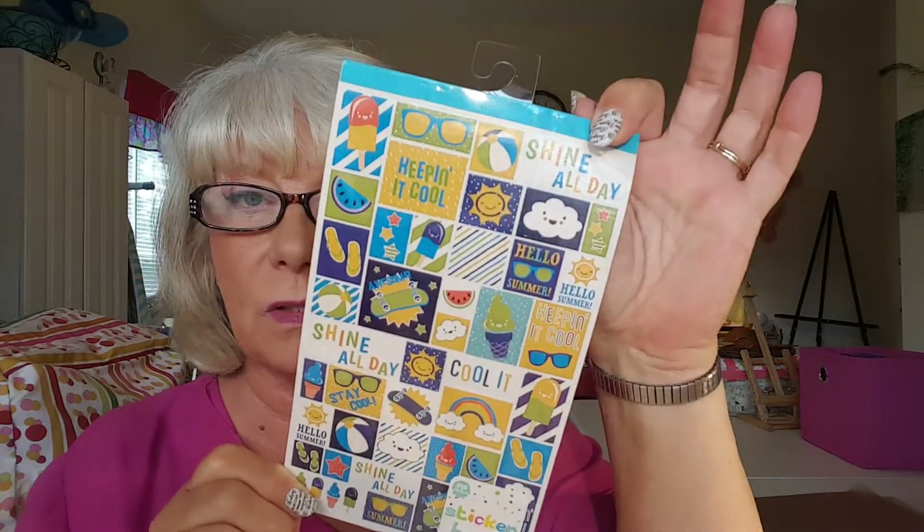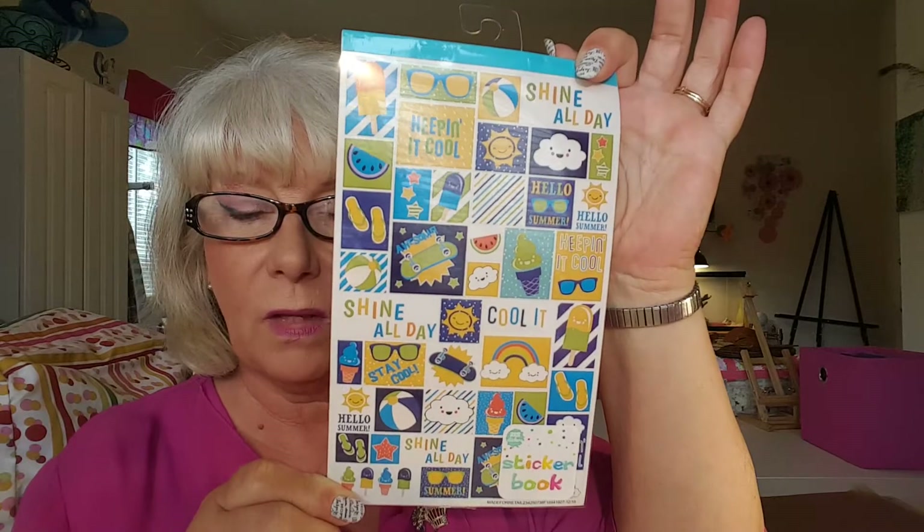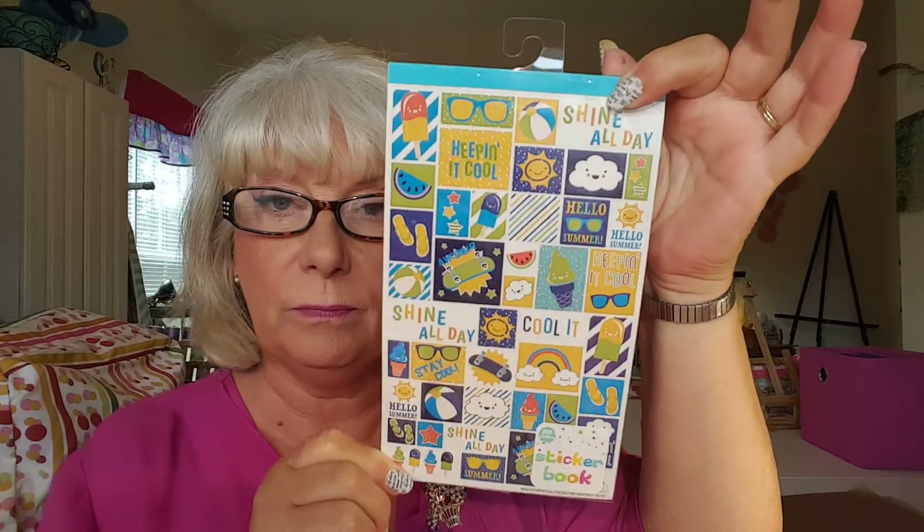And then I found this little sticker set — all four pages are the exact same, but that's okay. A little summer sticker set, which I thought was really cool. One more thing I want to share because you guys seem to like when I share things that I do with stuff.